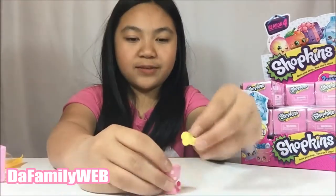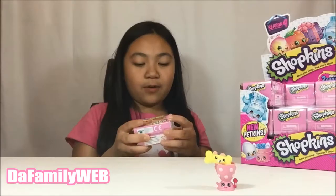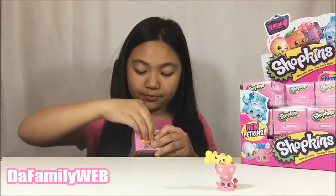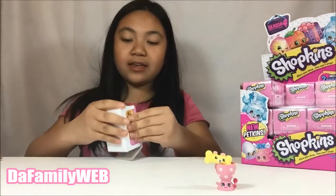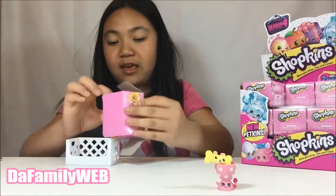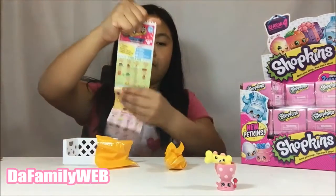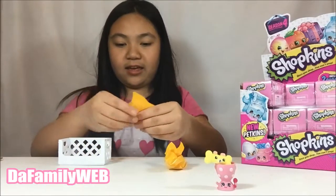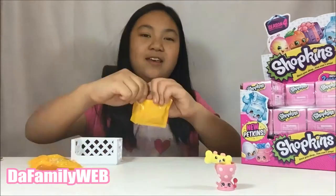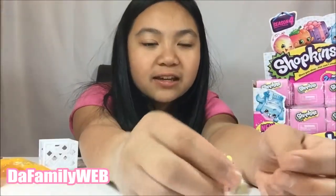Really cute — you can put that on top! Okay, next we're going to open our last and final one. Now we have a white crate. Let's see what we get. Here's the collector's guide again, and we got a new one!